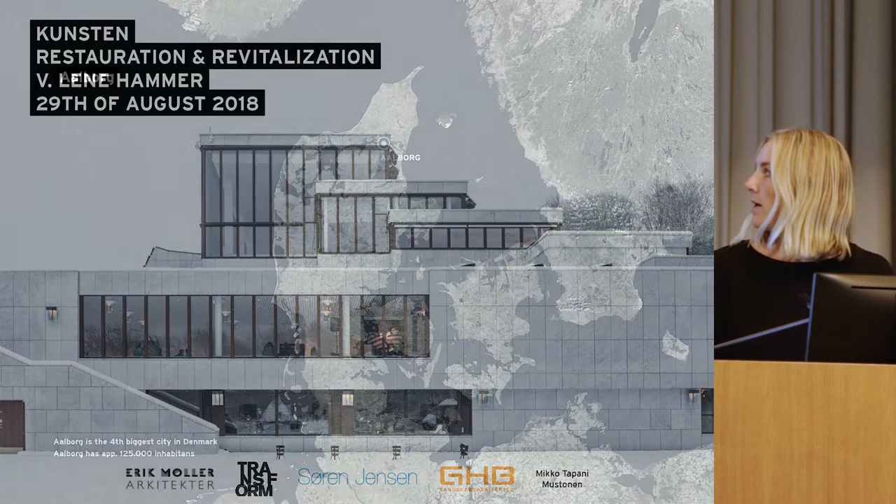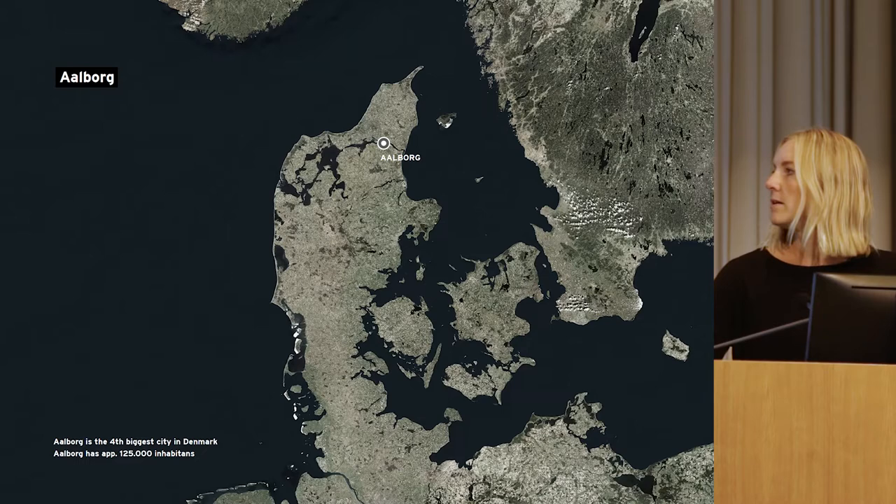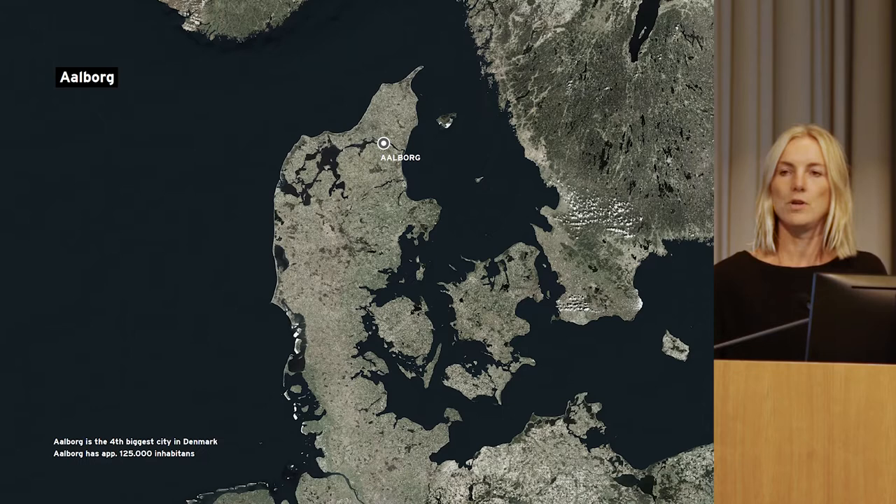Kunsten is located in Aalborg, which is placed in the northern part of Jutland. Aalborg is the fourth largest city in Denmark and has approximately 125,000 inhabitants — similar to the greater Jyväskylä area.